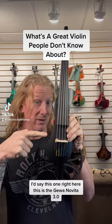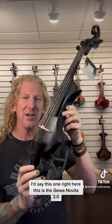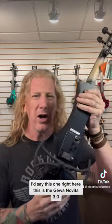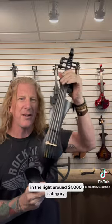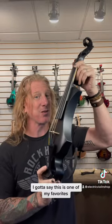I'd say this one right here. This is the Geva Novita 3.0 — I don't name these things, I just tell you. In the right around $1,000 category, I got to say this is one of my favorites.